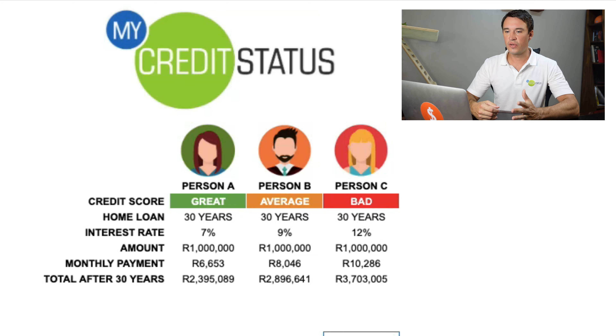But how do you pay your home loan off sooner? Well, very simple: you either pay extra into your home loan every single month, or you pay lump sums into your home loan account whenever you get access to them.